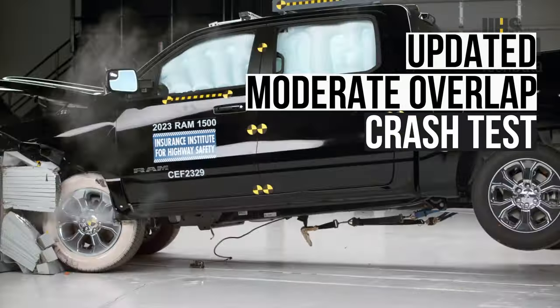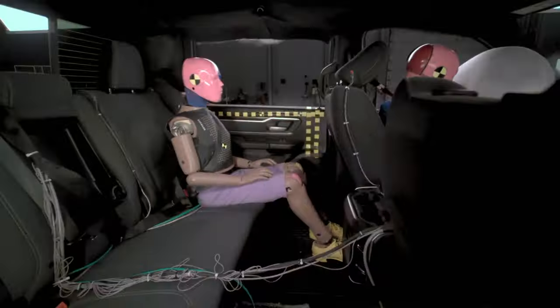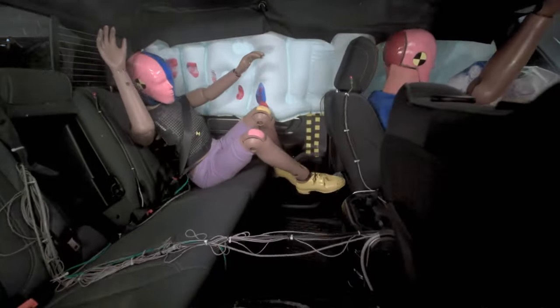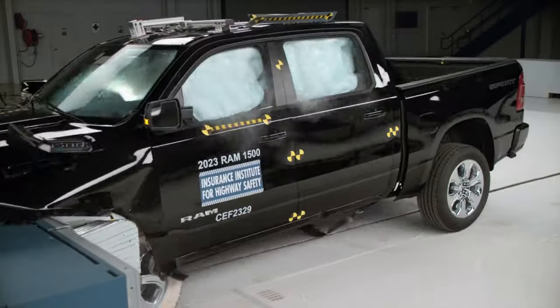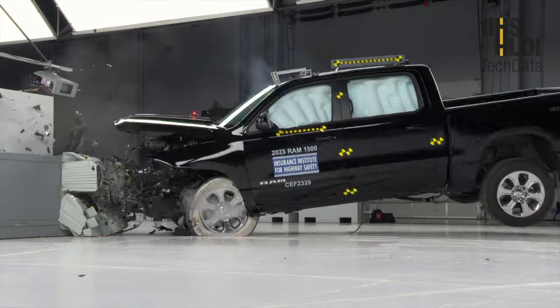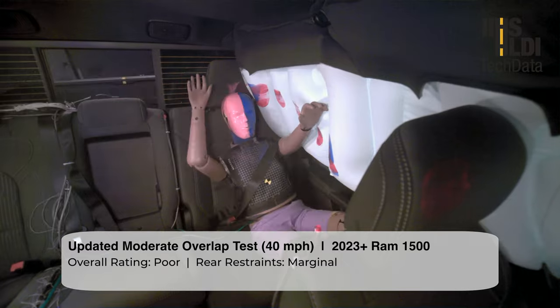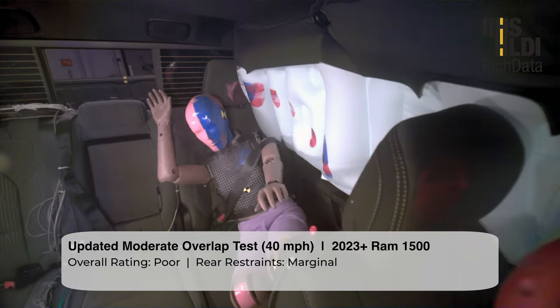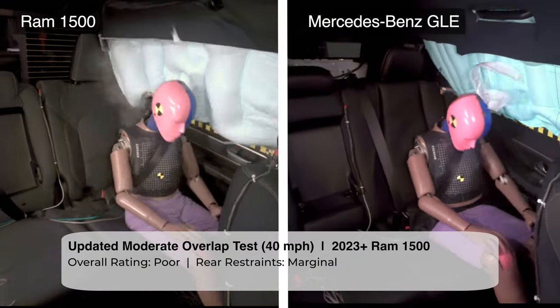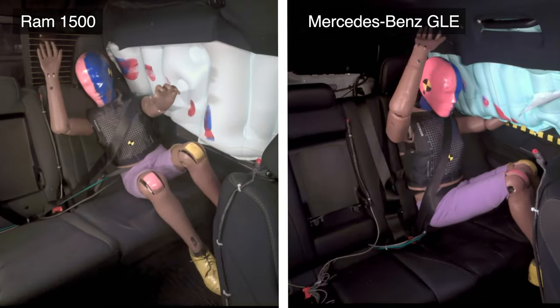First up, let's use the updated moderate overlap crash test to evaluate the safety of backseat passengers. This test now includes a dummy in the rear seat, which simulates the impact and injury risk for a human occupant. Unfortunately, the Ram does a terrible job in this test. The restraints fail to properly control the dummy. Look how violent the dummy movement is in the Ram compared to a top performer in this test, such as this Mercedes-Benz GLE.